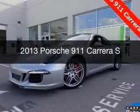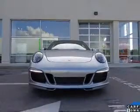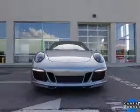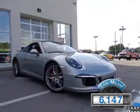This is a used 2013 Porsche 911, powered by all-wheel drive, a 3.8-liter six-cylinder engine, and a manual transmission. With fewer than 7,000 miles, this vehicle is like new.